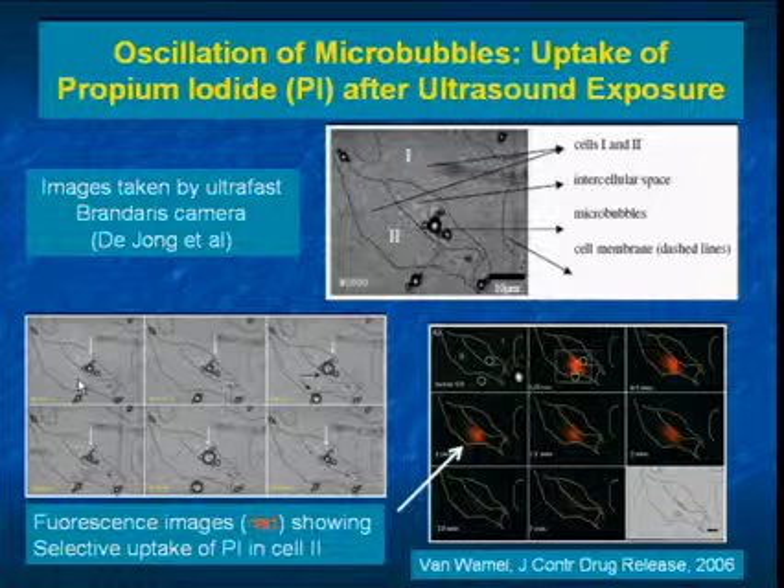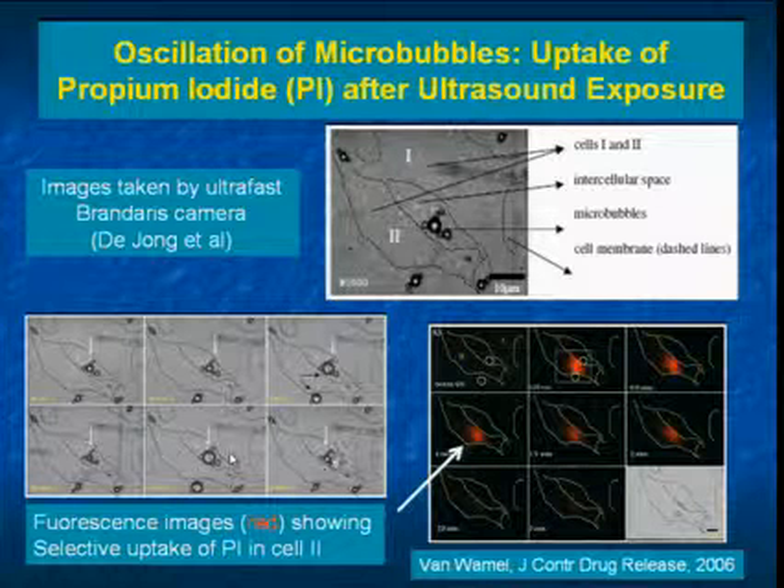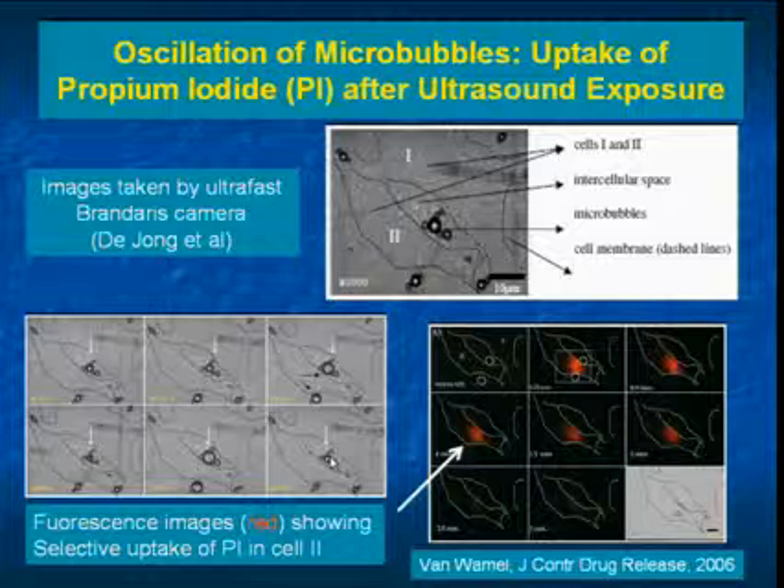The bubble is getting bigger and smaller, bigger and smaller — oscillating repeatedly as captured in the high-speed footage.